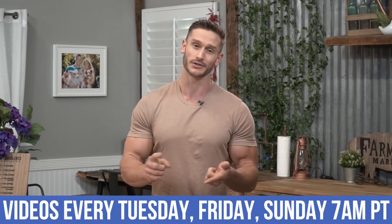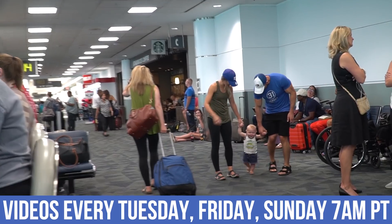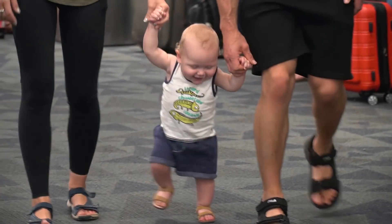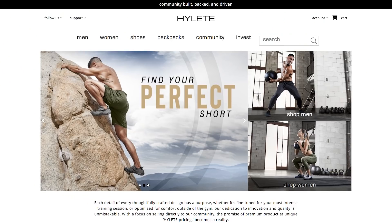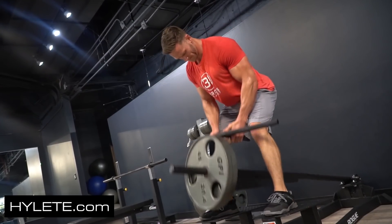If you haven't already, make sure you hit that subscribe button. We've got new videos coming out every single Tuesday, Friday, and Sunday that are going to help you with your performance, diet, and lifestyle overall. Also make sure you hit that little bell button so you can turn on notifications whenever I go live, and check out hylete.com for the apparel I'm always wearing so that you can get a special deal on it. Alright, let's get down to the fun stuff.